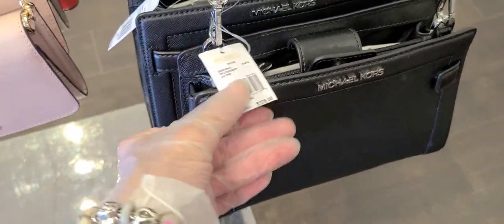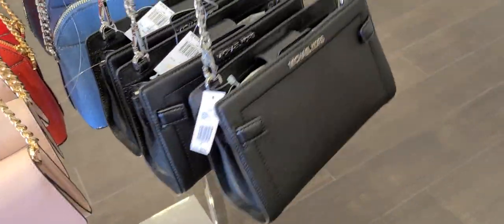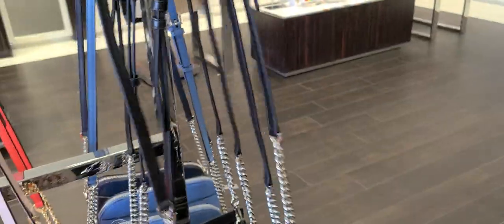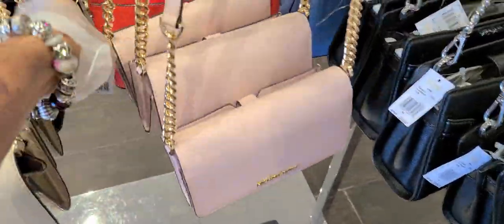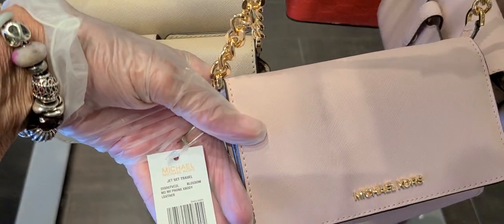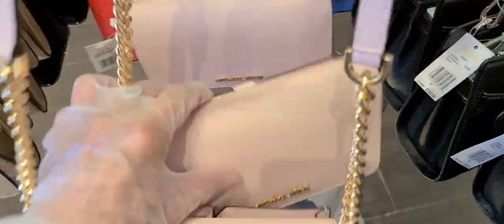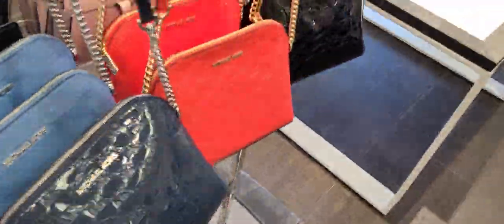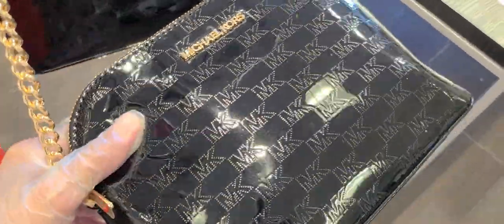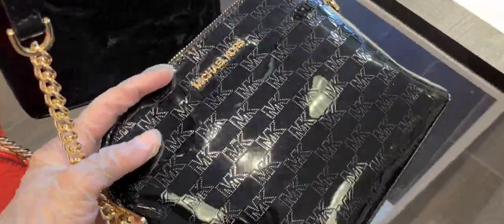These little bags here — this one is $328, and that is the Rayanne small crossbody in the leather. And these are 70% off. The Blossom is the colored sapone crossbody, and that's like a cross-grain leather. And these are $80 with the logo, which is perforated in the bag.